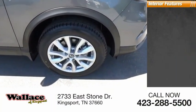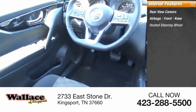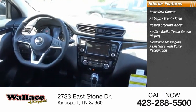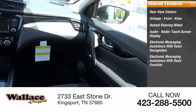Inside you'll find a rear view camera, airbags, front knee airbag, heated steering wheel, audio radio, touchscreen display, electronic messaging assistance with voice recognition, and electronic messaging assistance with read function.